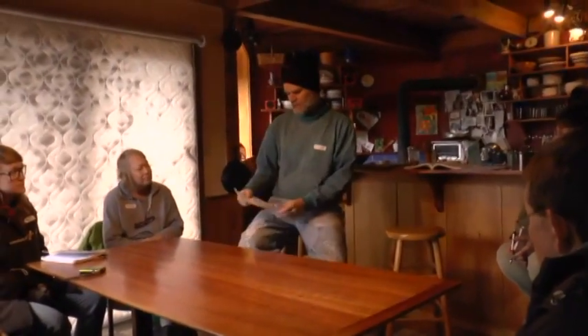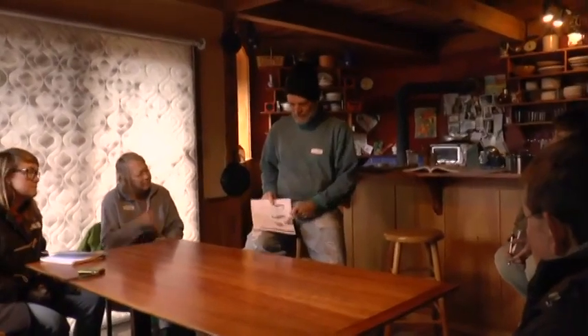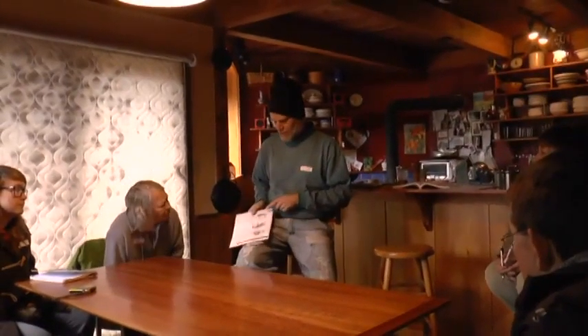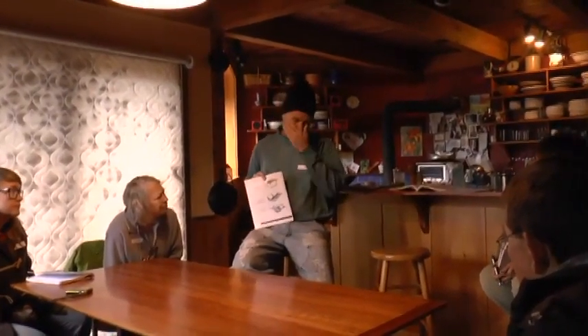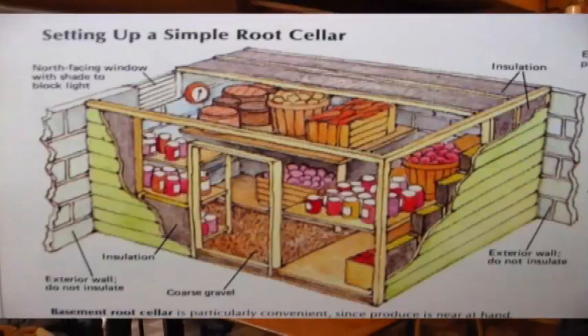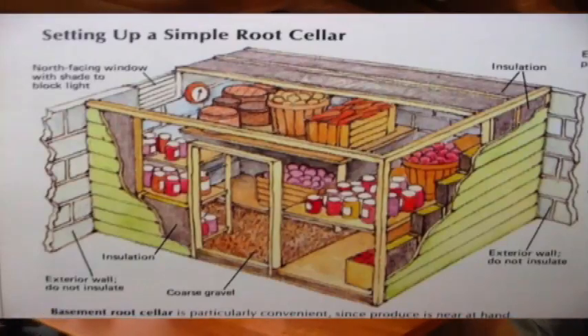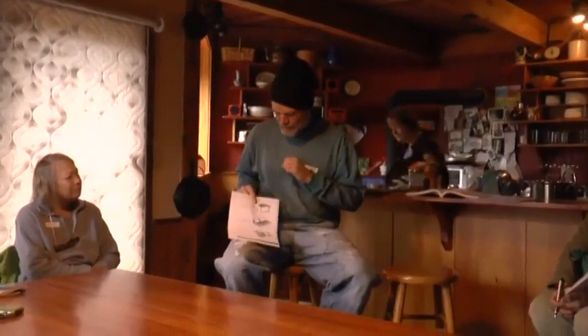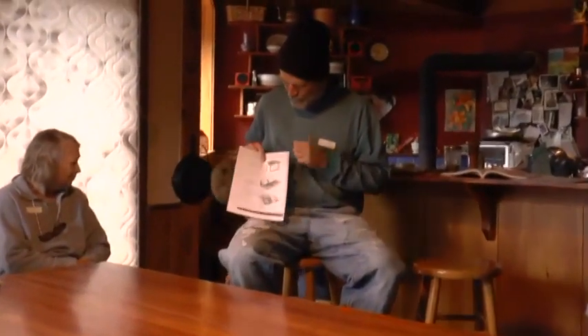This is a basement root cellar — probably what most people can do. If you have a basement, even if there's a furnace in there, you can create a corner room, vent it properly, and have walls that insulate it from the warmth of the furnace. Some people have warm basements, but you can still have a root cellar in the basement as long as it's insulated and you can get the temperature down.